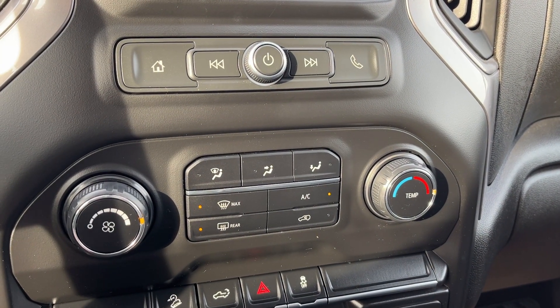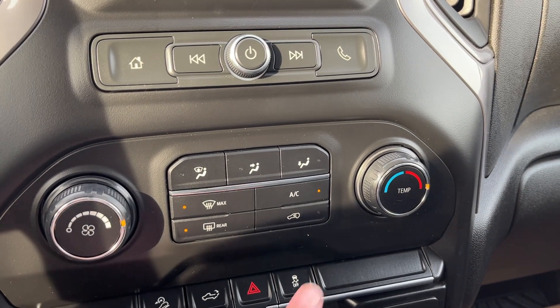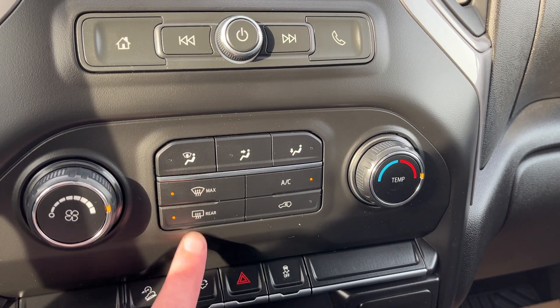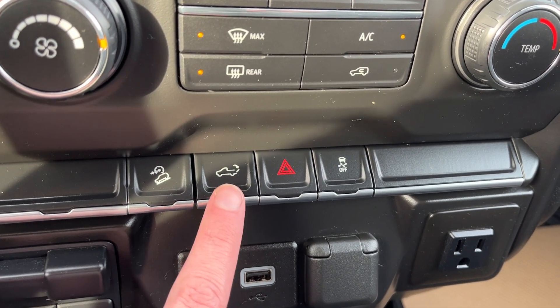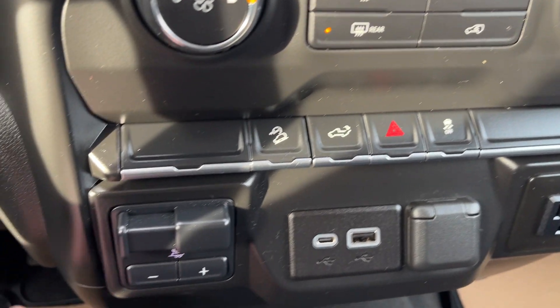Then we have our dual zone front climate control. We have AC as well as individual temperature or single zone temperature with front and rear defrost and all of our zone settings throughout. Then we have our downhill assist, power tailgate, hazard lights, and traction control across the bottom.